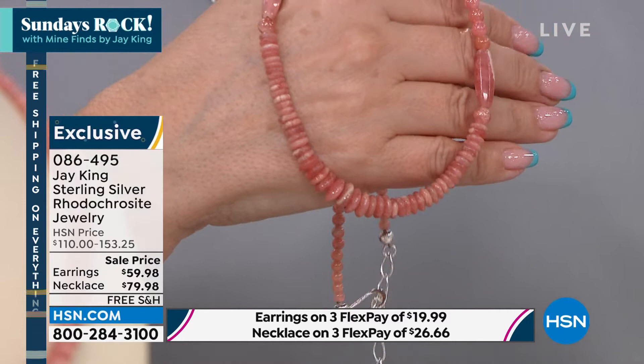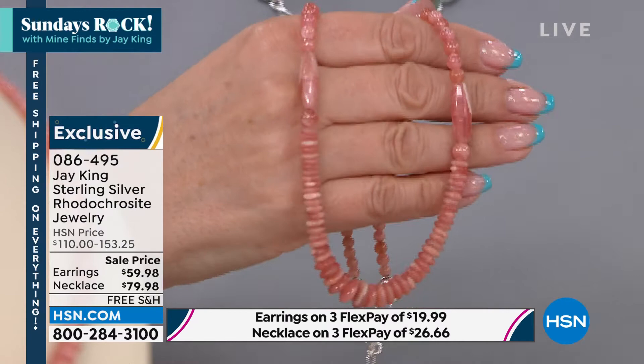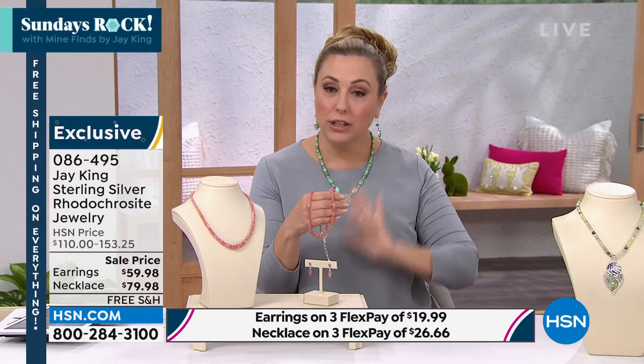Kevin, how many do we have left? There's 600 now sold — we can't count fast enough. There's a few hundred left. If you call in right now, no problem. If you call in later — honestly, I don't want you to call in tomorrow because it's free shipping and handling right now with less than five hours left.